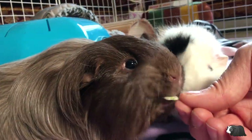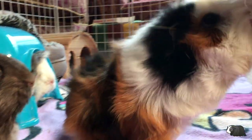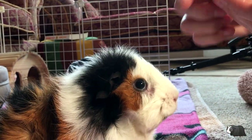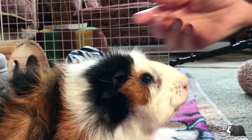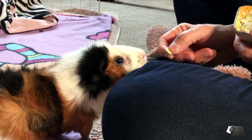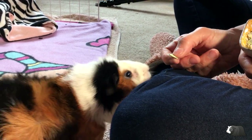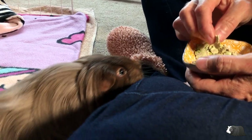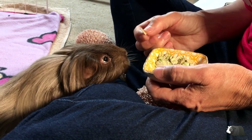A guinea pig that is tame is a lot easier to handle and makes nail clipping, bathing and vet appointments a lot less stressful for them and for you. Try taming your guinea pigs this year and take them out for cuddles on a daily basis so they get used to being handled.